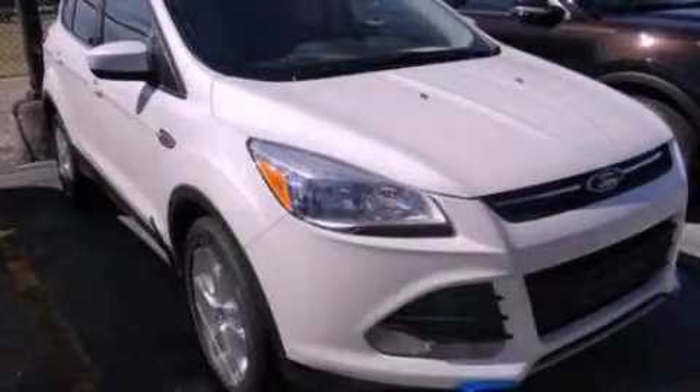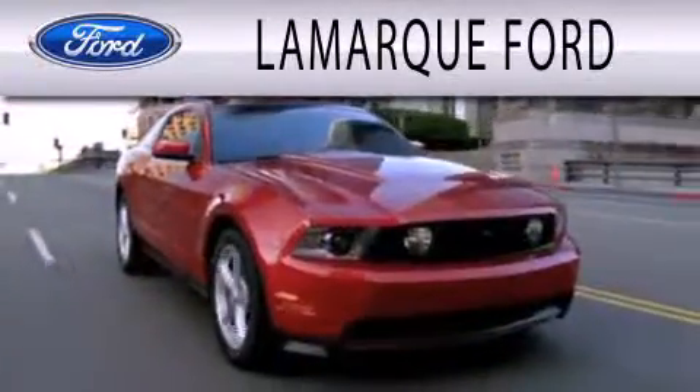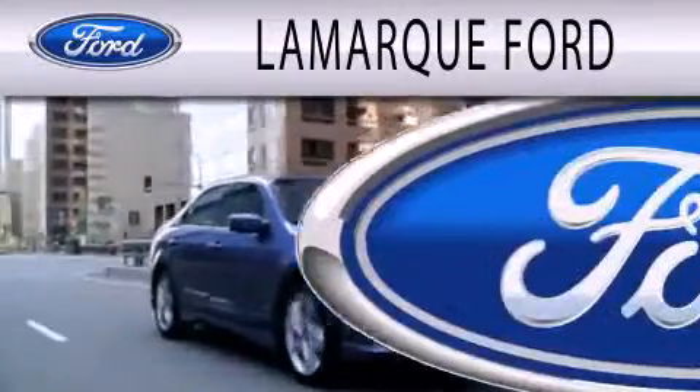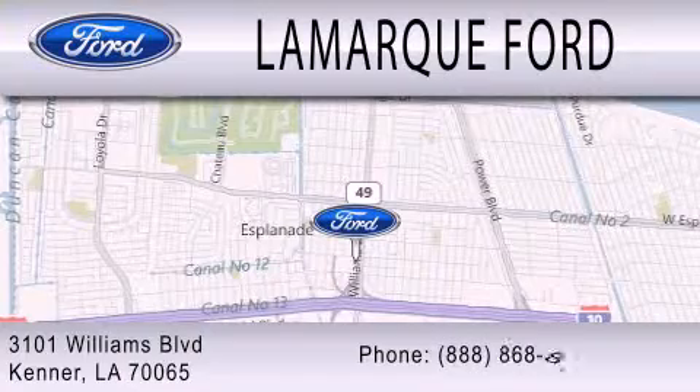Call now to find out how you can own this breathtaking vehicle. Lamarque Ford is dedicated to doing everything possible to ensure that the experience you have selecting your next vehicle is as pleasant as possible. We're located at 3101 Williams Boulevard in Kenner.